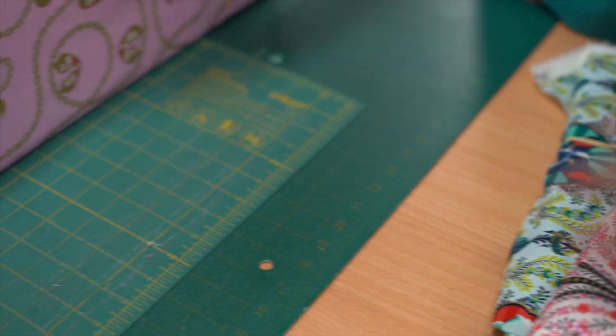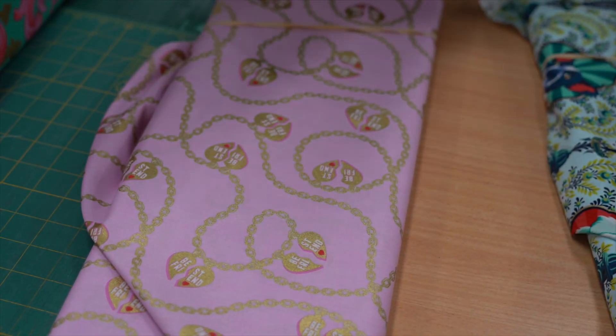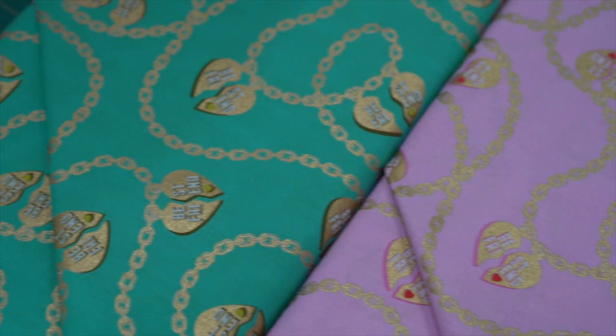Next one we have is the chain, which is called Little Charmer. And the two colourways there — very cute with the gold.